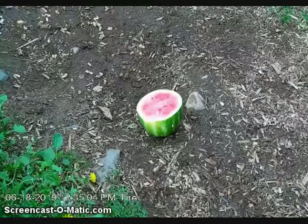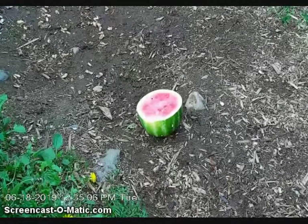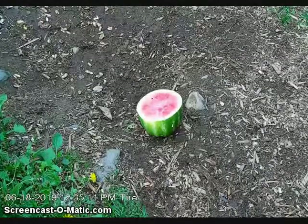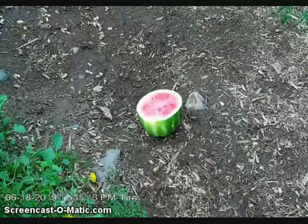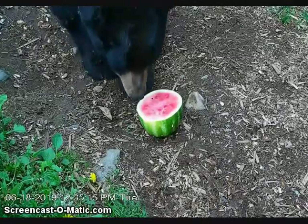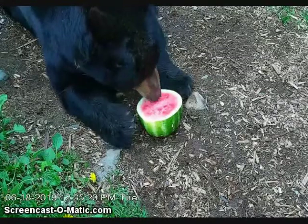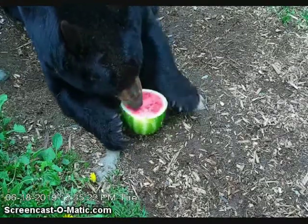Ted is still getting some treats from Spencer before he starts working on his watermelon. He's looking around at all the people in blue vests to make sure there's no other treats coming his way. And now he's making his way over to the watermelon. His back and bum are towards me so I'm going to have to rely on some cues to tell me what is happening.